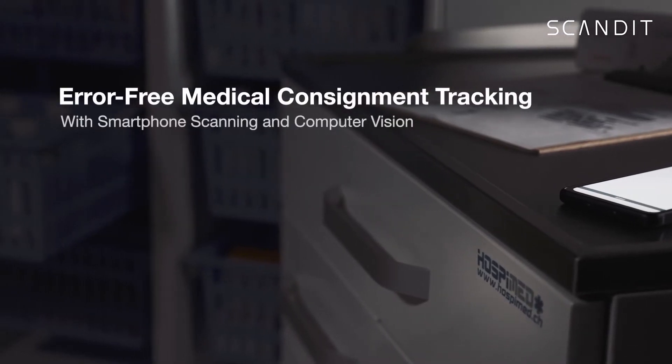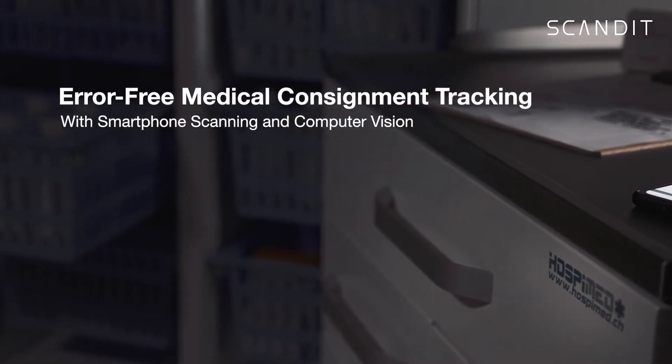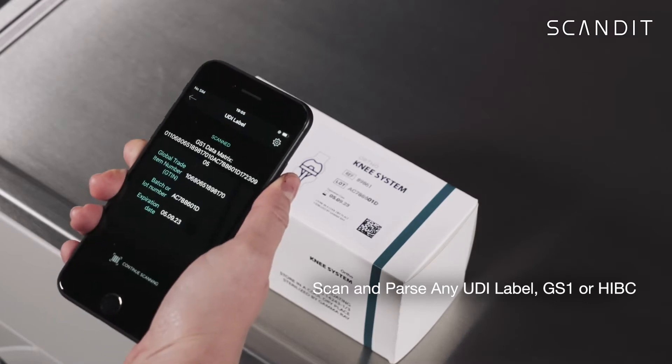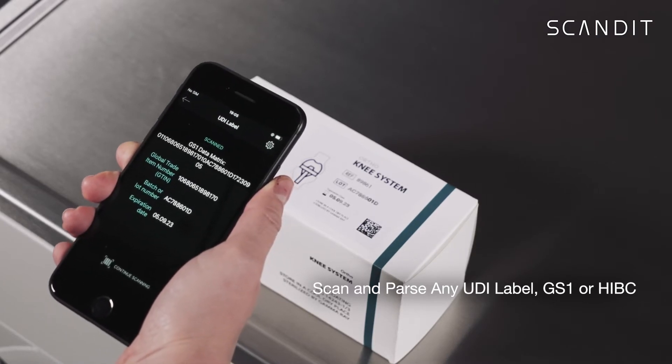Sales teams and hospital staff can now accurately track medical consignments with any smartphone. Turn your mobile device into a powerful barcode scanner to read UDI labels with 1D and 2D barcodes.